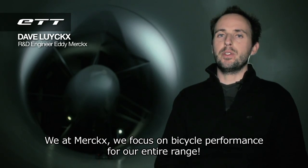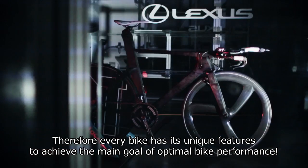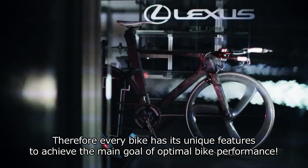We at Maddox focus on bicycle performance for our entire range. Therefore, every bike has its unique features to achieve the main goal of optimal bike performance.